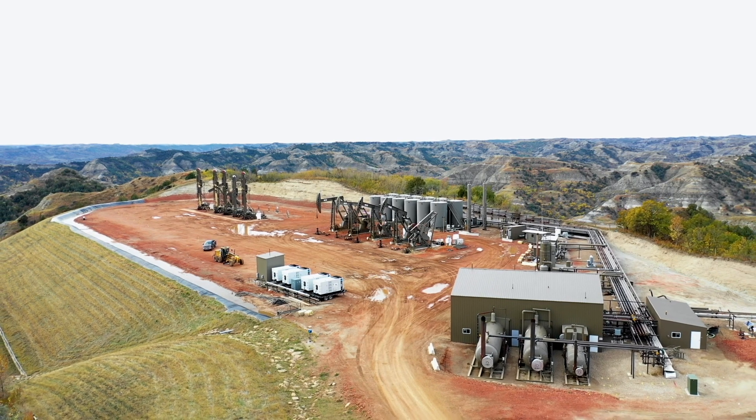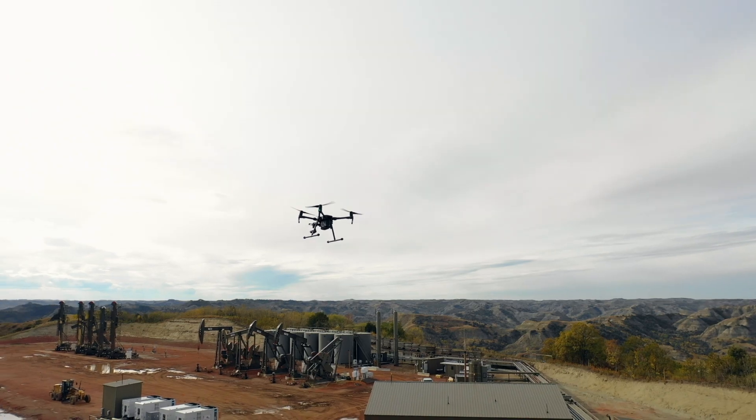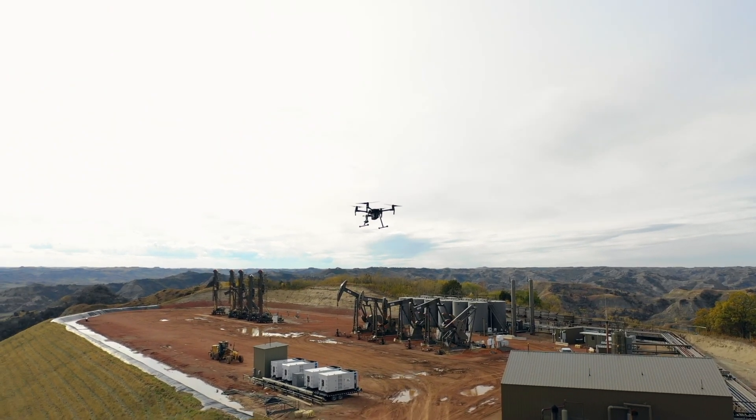We're an oil and gas company with about 110 employees across five offices. I do everything from day-to-day technical resources to operational software management to field data collection using drones and mobile applications.